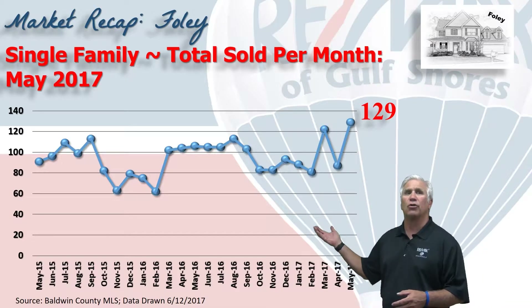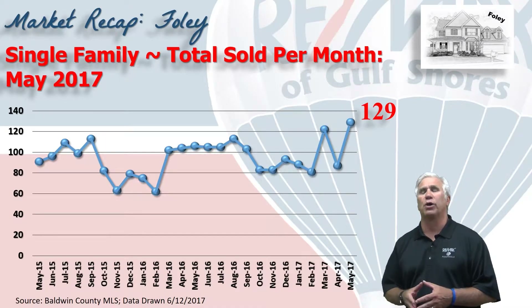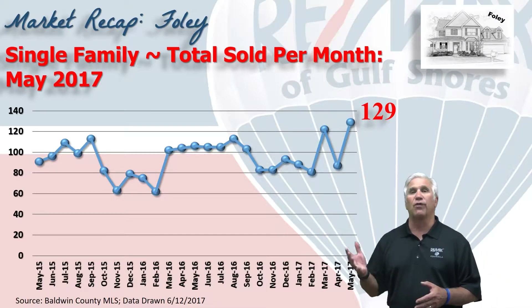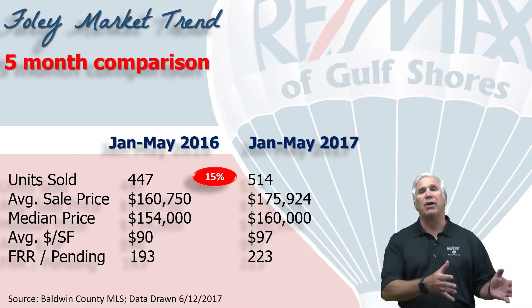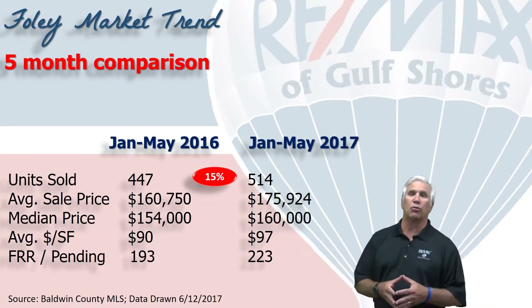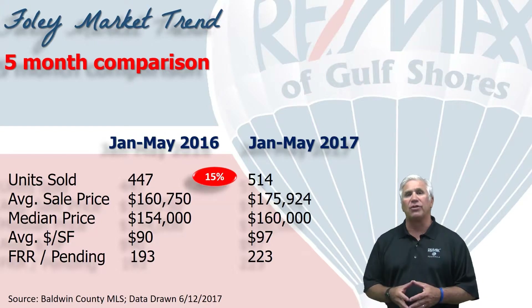This chart shows home sales on a month-by-month basis. Two of the last three months have been the most active months in several years, with 129 homes changing hands in the month of May. This chart shows the first five months of 2017 compared to the same time period last year. The 514 homes that have sold so far represent a 15% increase. The average sales price is up nearly to $176,000, a nine percent increase over the same time last year.